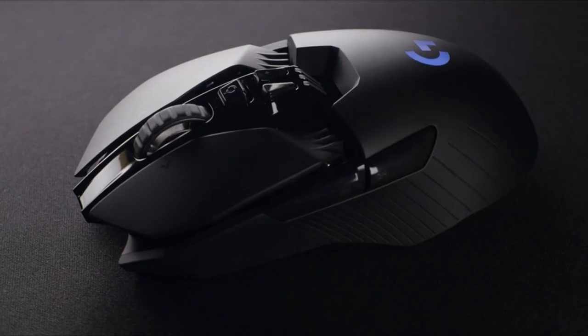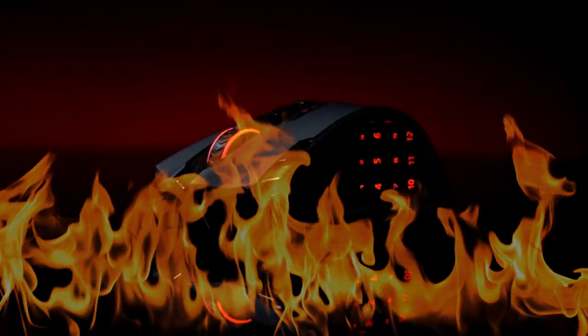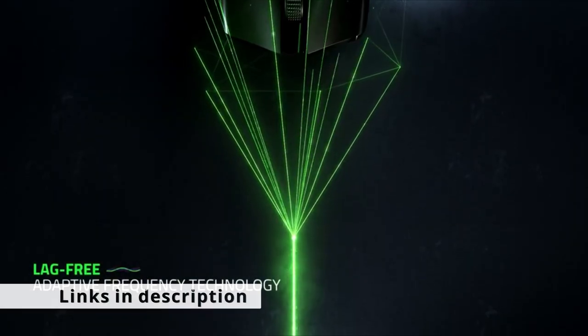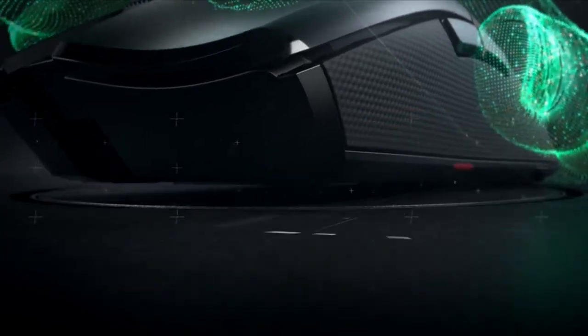Check these gaming mice — they're exactly what you need. You can find their links in the description below. The 5 best wireless gaming mice of all prices in 2022.